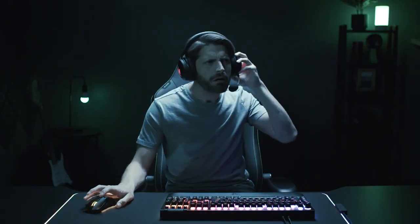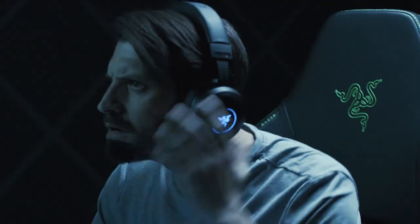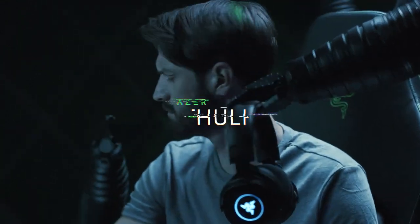Interruptions are annoying. Really f***ing annoying. Introducing the Razer Cthulhu.